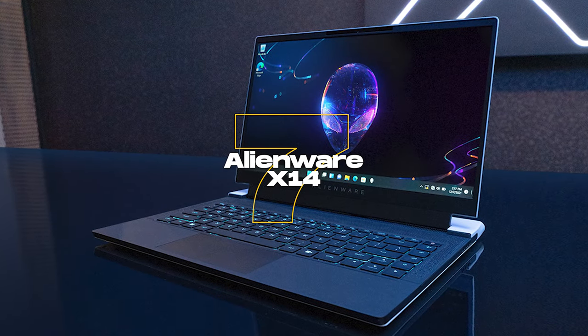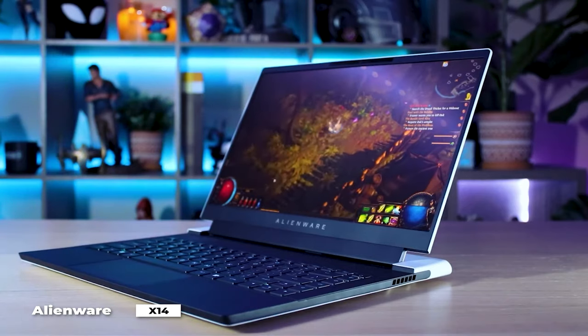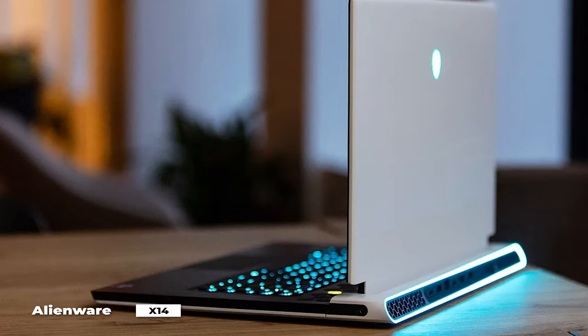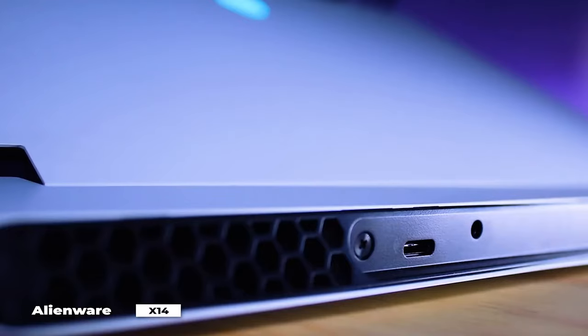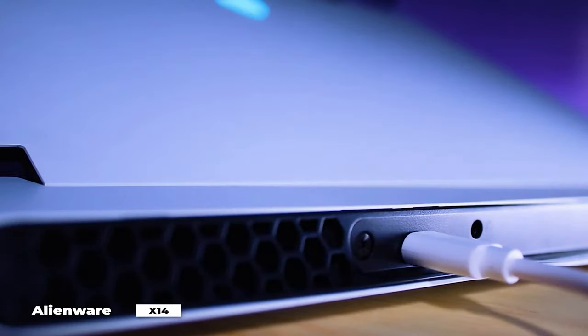Number 7 is the Alienware X14. We have tested a number of gaming laptops over the years, but the Alienware X14 is among the lightest and thinnest. It's simple to tuck into your bag thanks to its thickness of just over half an inch and lightweight of under 5 pounds. Unlike many other gaming laptops, you won't need to worry about carrying around a bulky charging brick because it can be charged via USB-C cable.